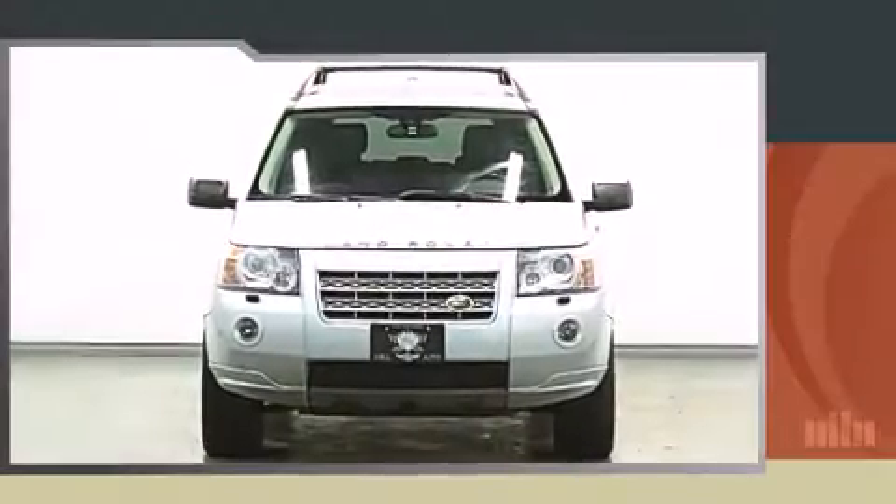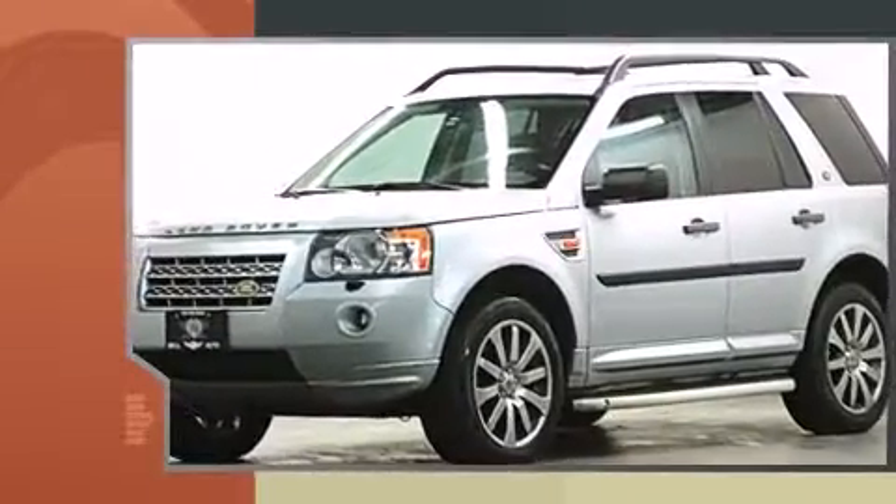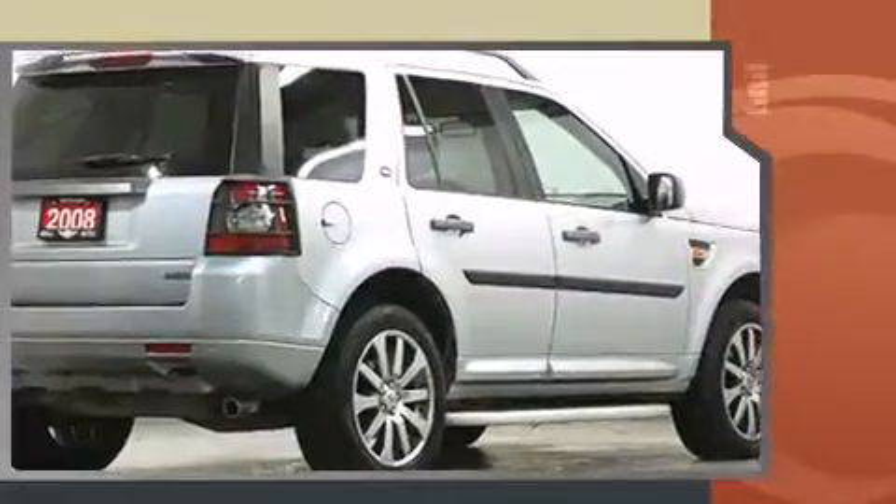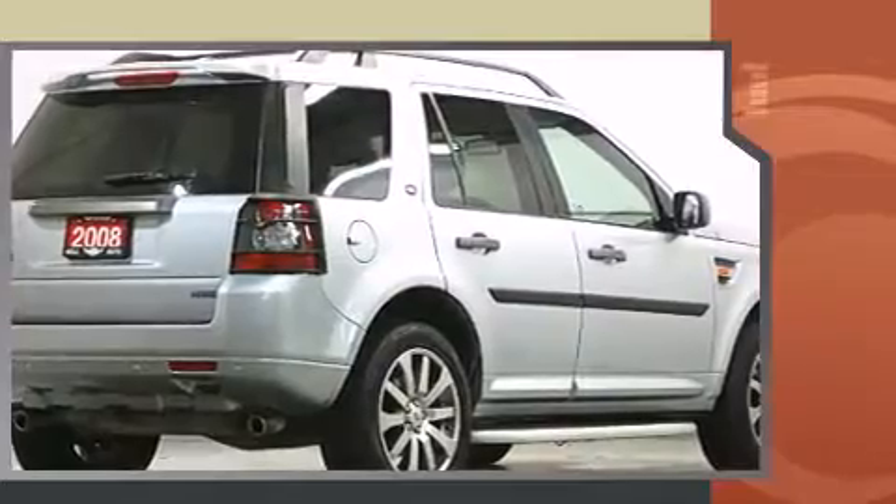Here's a great deal on a 2008 Land Rover LR2. Smooth gear shifts are achieved thanks to the refined six-cylinder engine, and for added security, dynamic stability control supplements the drivetrain. Four-wheel drive allows you to go places you've only imagined.